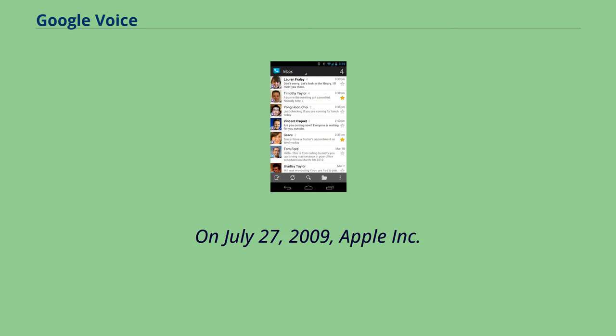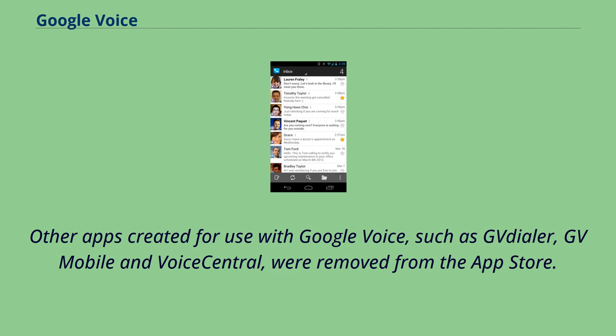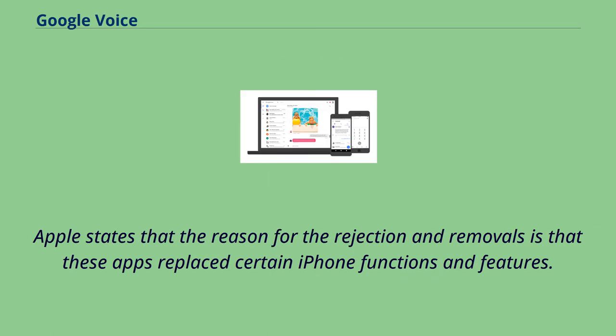On July 27, 2009, Apple Inc. rejected a Google Voice app that had been submitted by Google six weeks earlier. Other apps created for use with Google Voice, such as GV Dialer, GV Mobile, and Voice Central, were removed from the App Store. Apple stated that the reason for the rejection and removals is that these apps replaced certain iPhone functions and features.